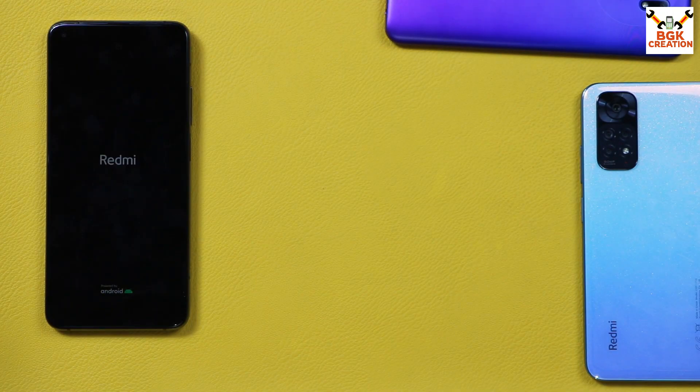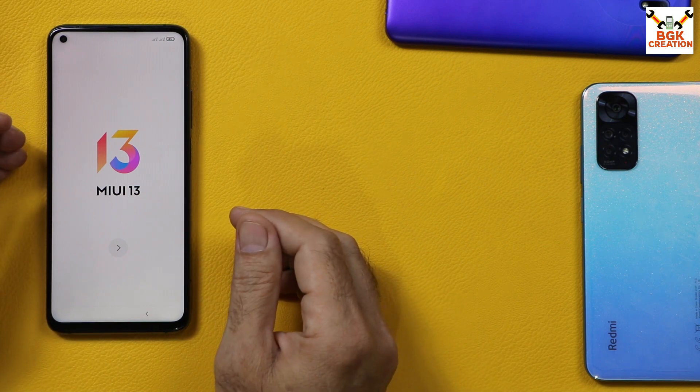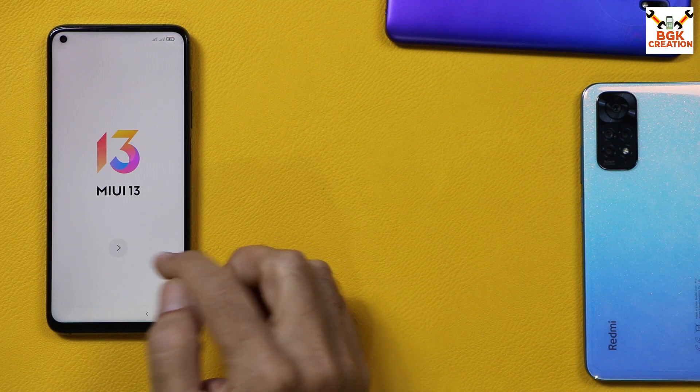The mobile phone will be stuck on the Redmi logo for a few seconds and then will start booting into the Xiaomi.eu ROM. You will see the welcome screen of MIUI 13 when the first boot completes. Now complete the setup screen.